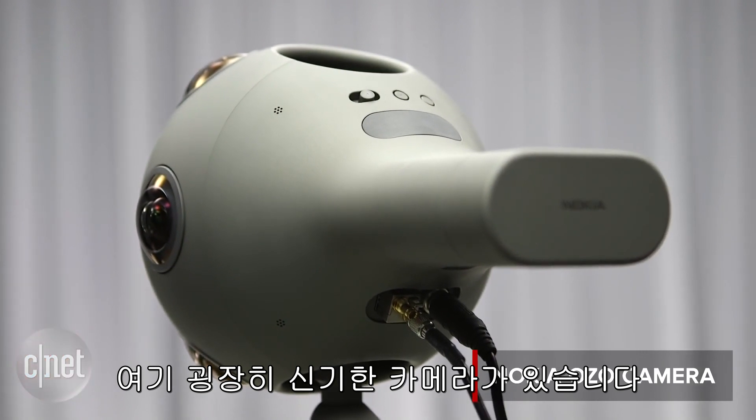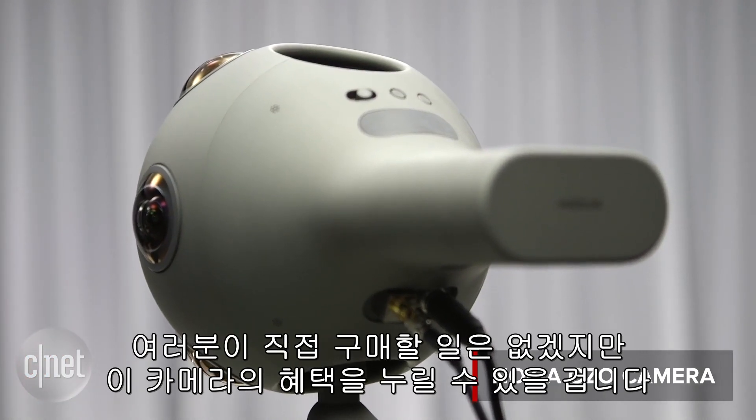Here's a very cool looking camera that's not for you, but you could benefit from what it can do anyway. It's Nokia's OZO camera — let's take a look.